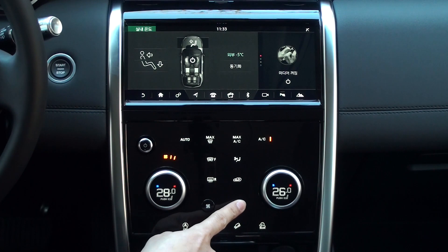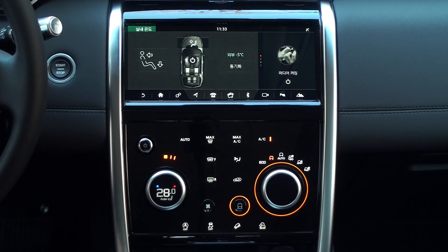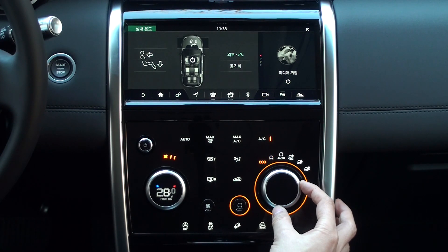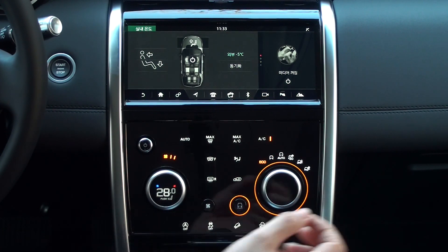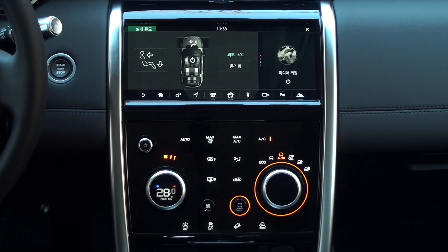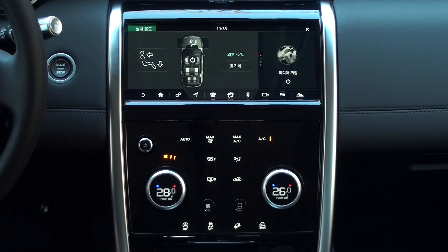When you press the drive program button, the light will illuminate around the button and the right rotary control, allowing you to select various drive programs. Rotate the rotary control to select programs such as Eco, Comfort, Auto, etc. Terrain Response 2 applies to the new Discovery Sport, allowing you to select an Auto program.